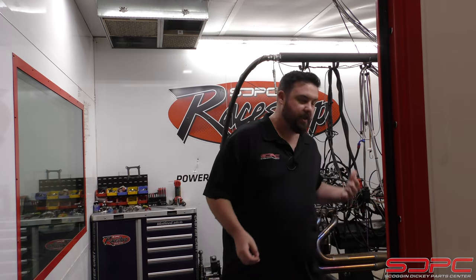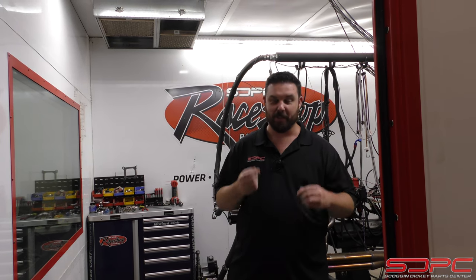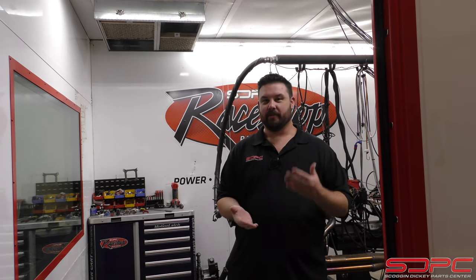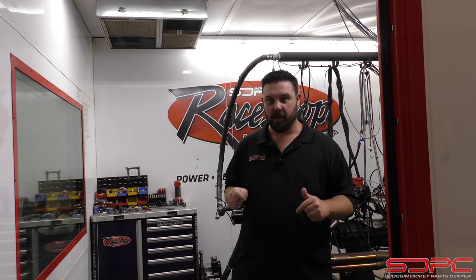Our customers pay to have engines built. Sometimes they pay a little extra to come in here, verify dyno numbers, or to verify the engine's nice and healthy before they put it in their race car and hit the track for a season. As much as I wish this Dino Room was my personal play thing, I actually respect that same decision — the customer comes first. So getting in here is actually a really, really hard thing to do.